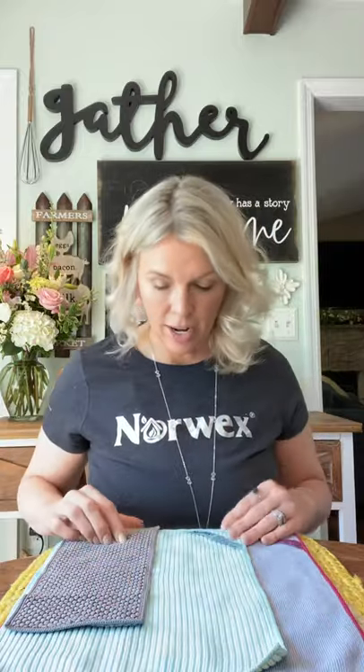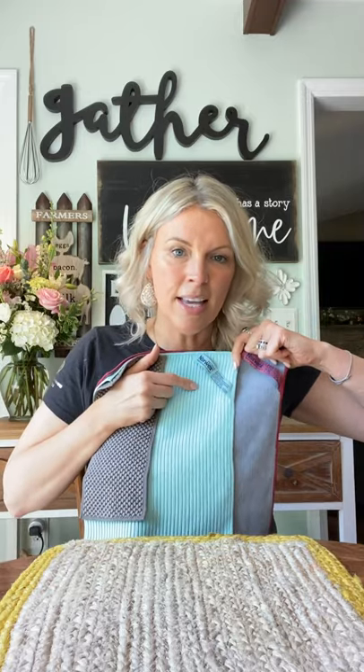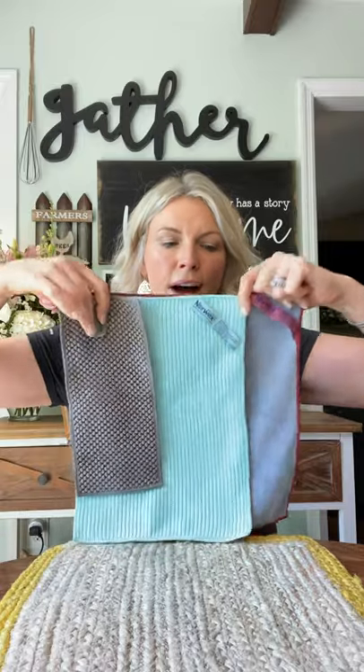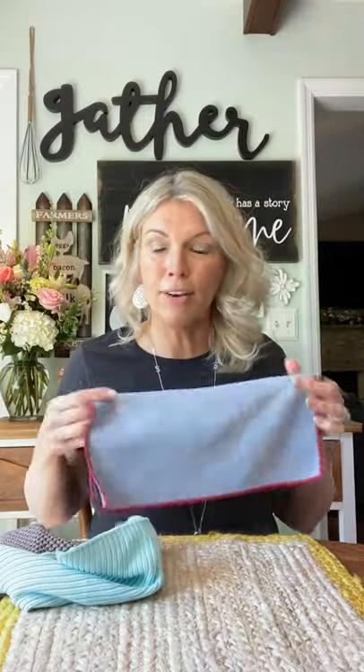In another video, I talked about the difference between the Enviro Cloth and the Kitchen Cloth — I'll post a link to that video above. Before we get started, I will show you the difference in size. The gray cloth in the back is my Enviro Cloth, this sea mist one is my Kitchen Cloth, and then this is a Counter Cloth. So let's get that Enviro Cloth out of the way — this is our heavy duty cloth and I don't use this in my kitchen, believe it or not. What I use in the kitchen is a combination of these cloths.